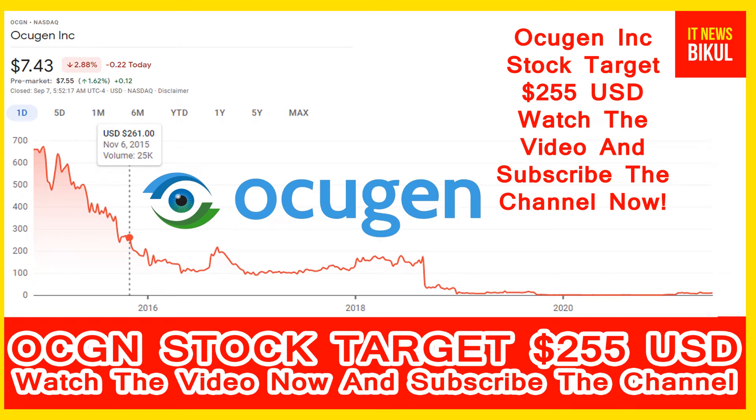Hello friends, today I have taken a very good stock for you that will give you very good returns in coming days. That stock is Ocugen Incorporation — ticker OCGN. OCGN stock is now available at $7.43 USD level. If you want, you can invest now in OCGN stock and earn a good profit in coming days.